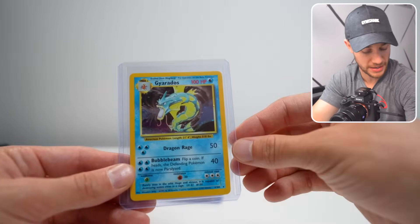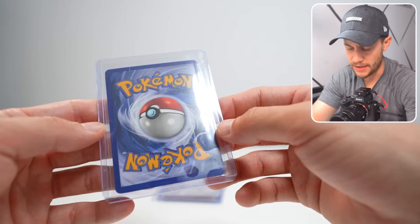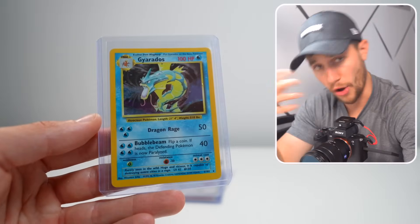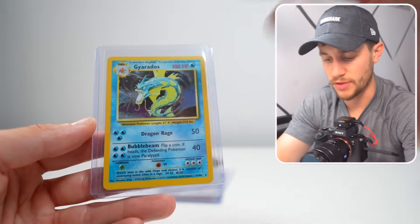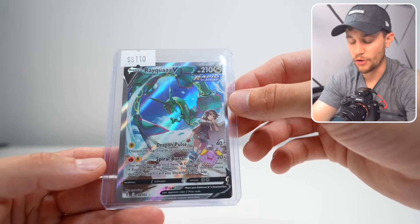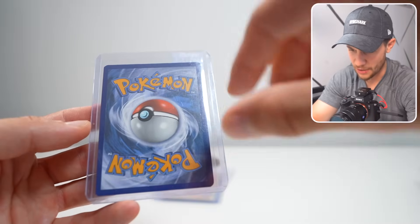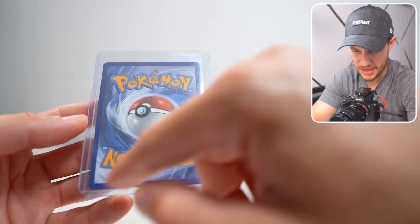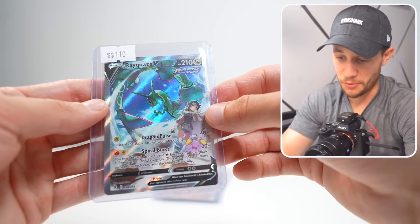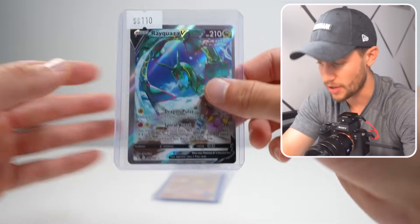This is actually a Base Set Holographic Gyarados. I think I got this during a box break with Optic — they did a box break and I got a Base Set Holo Gyarados, so I think that's from that, so this would be cool if we get this to 10. I paid $110 for it. This is the Rayquaza V Alternate Art from Evolving Skies. Looking at the back, the centering is a little right-heavy and the bottom is cut a little rough, but this is one of the biggest hits in Evolving Skies, so to have this even in a slab is going to be huge.